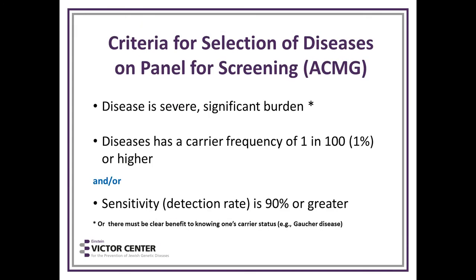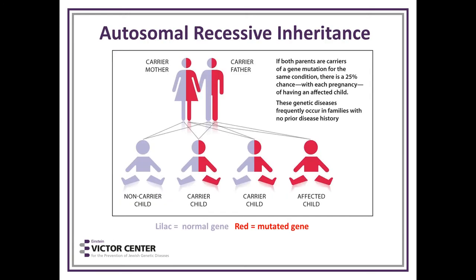How come there are all these extra diseases? The answer is no, they're not added arbitrarily. Diseases are selected because they are severe and have a significant burden. They have a carrier frequency of 1% or higher, and/or the test detection rate is greater than 90%. Either criterion can be fulfilled, and there needs to be benefit to knowing one's carrier status, like Gaucher disease.